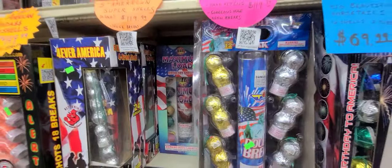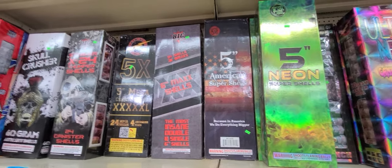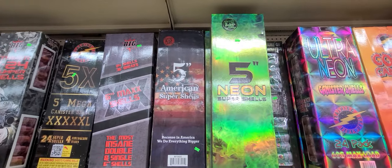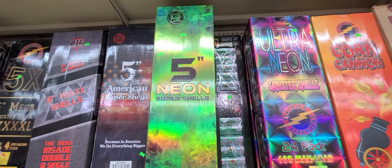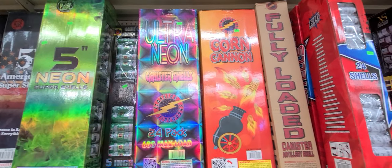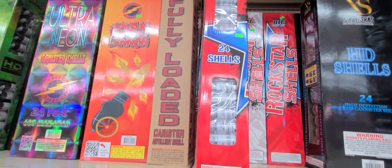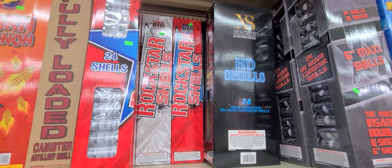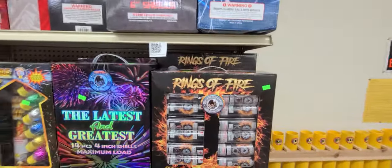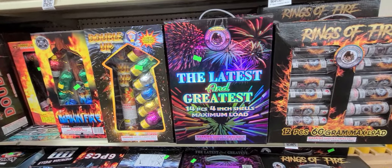Can I get around these right here? We got 6-inch Max Shells — 24 shells, 36 breaks — double and single shells. $149 American Super Shells, $119 Neon Super Shells by Certified Black Label, $119 Ultra Neon Shells by Flashing, $99 Corn Cannons, $89.99. We got Rings of Fire by America's Greatest, $70. Latest and Greatest 4-inch shells, Max Load, $60.